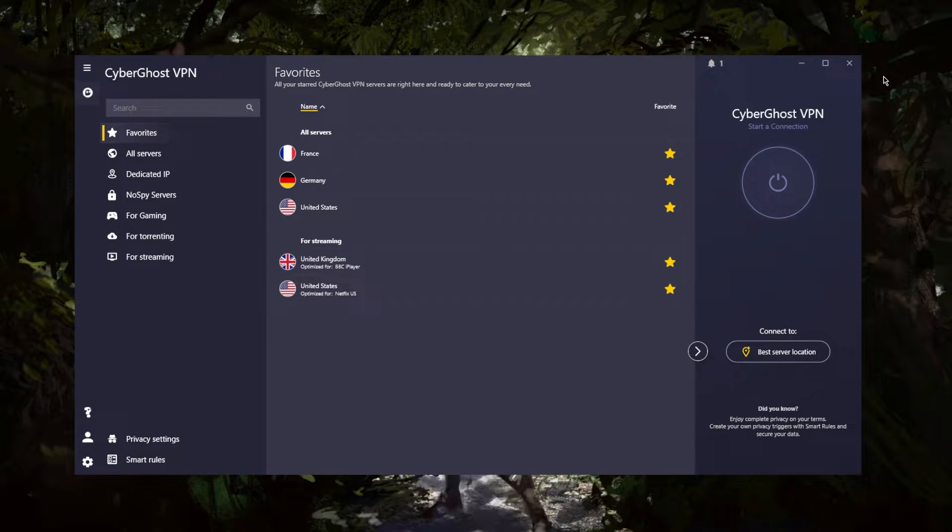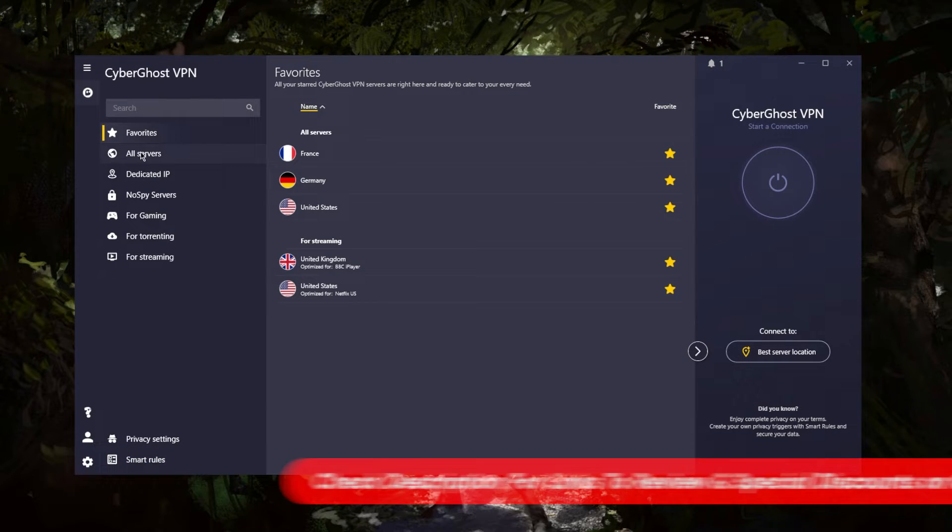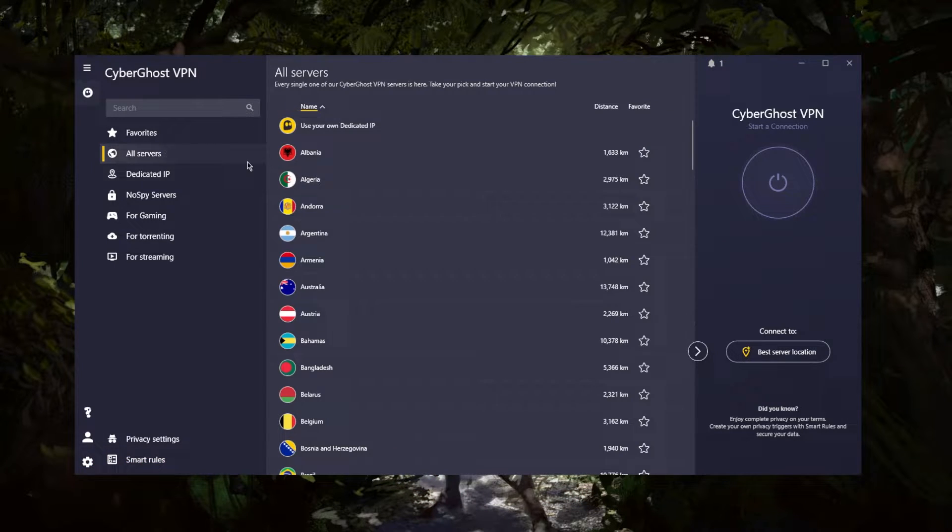Welcome back. Today I wanted to share my experience with CyberGhost, but if you're looking for an in-depth review, you'll find that in the description down below, as well as links to pricing and discounts. So let's get straight down to it. CyberGhost is one of those VPNs that are actually quite budget-friendly and offers just the right amount of features.